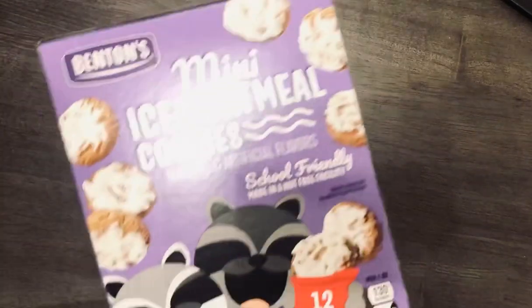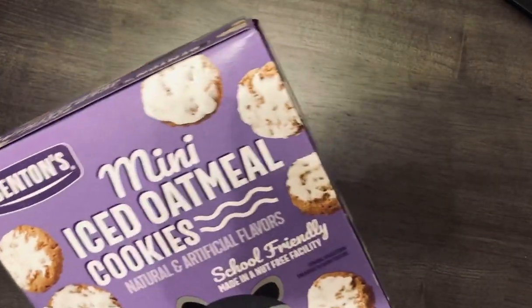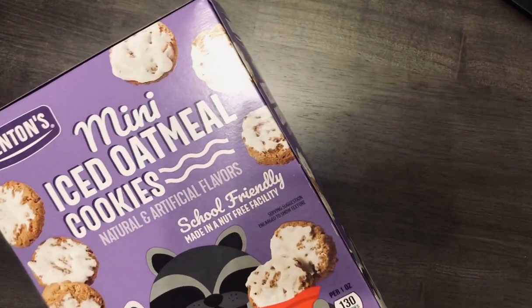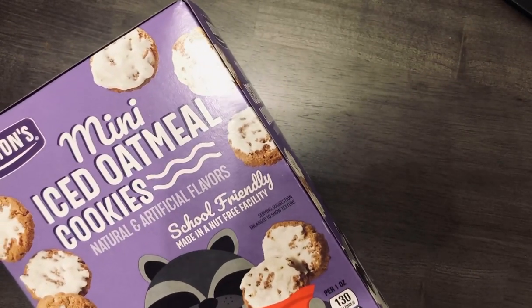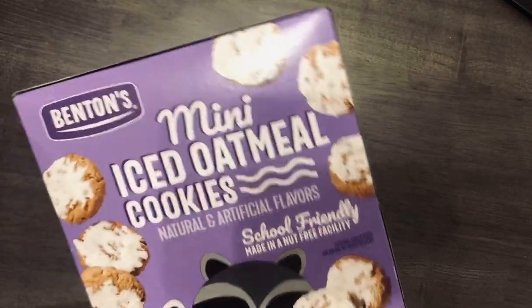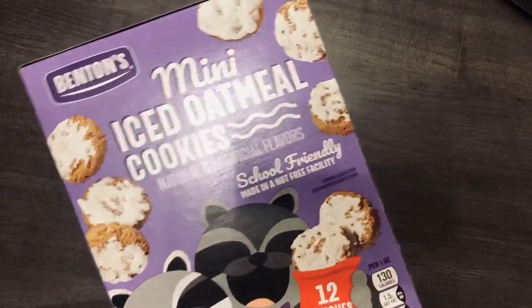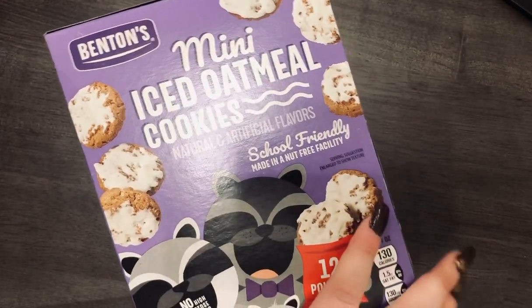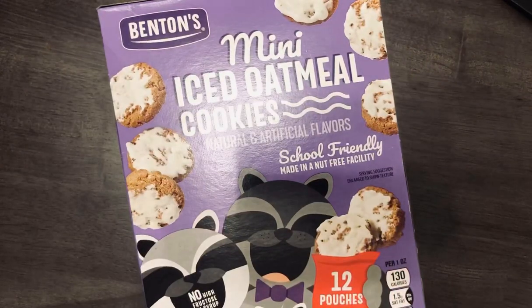The next thing I got were these mini iced oatmeal cookies. I've tried the chocolate chip ones and the alphabet ones — they're very good. They're a nice little snack and there's not too many in a bag. I wanted to try this flavor. They also had a gingerbread flavor but I didn't get those. There's no high fructose corn syrup in them. Those were $2.89.